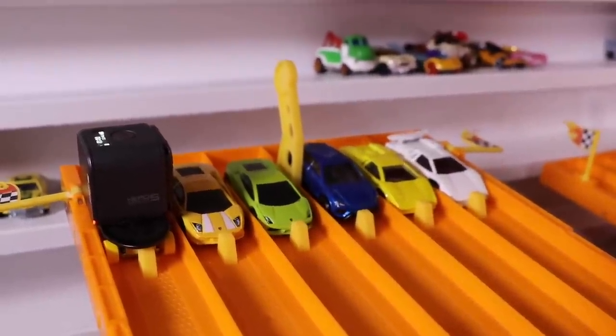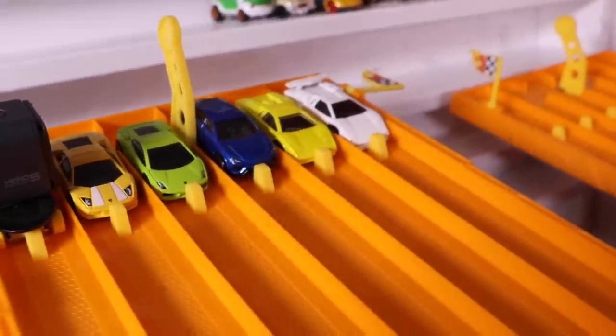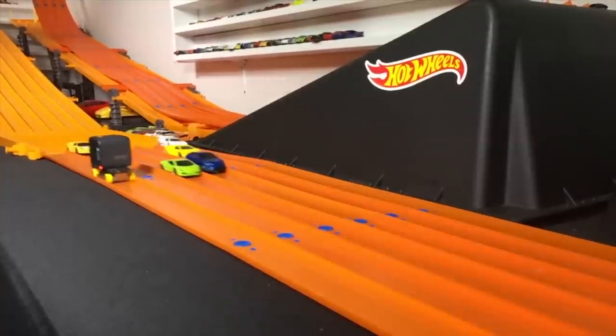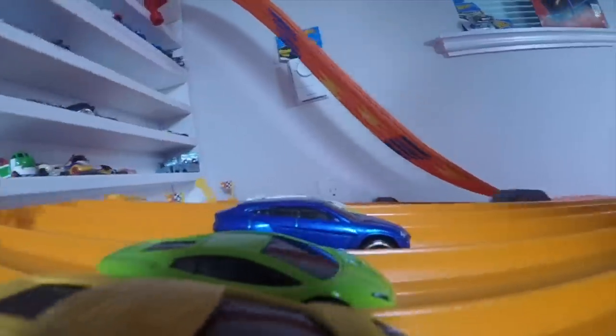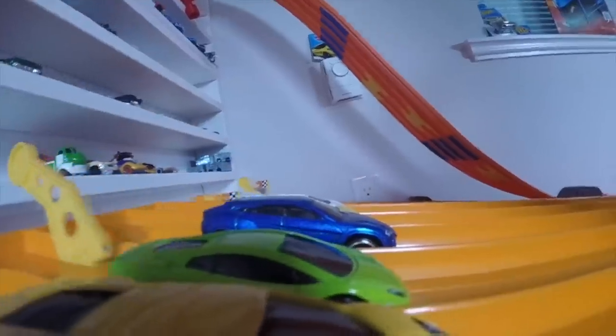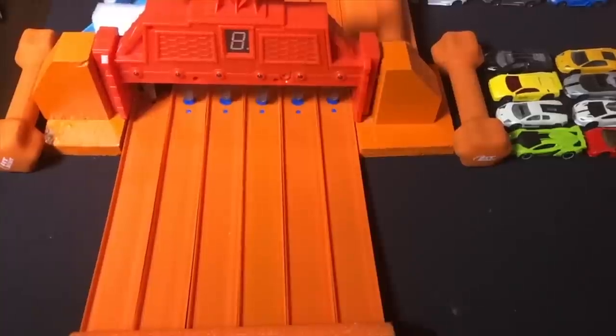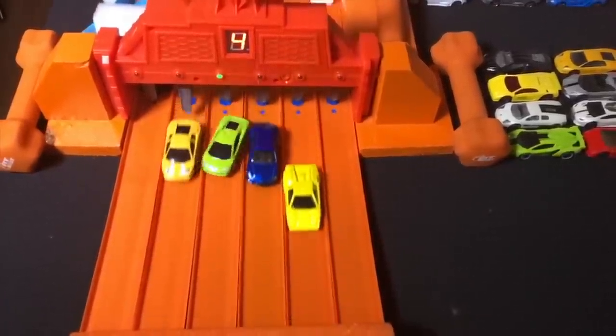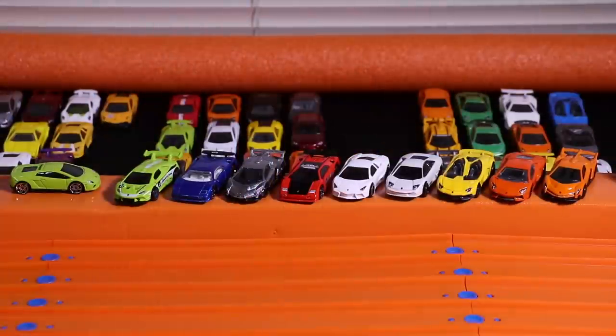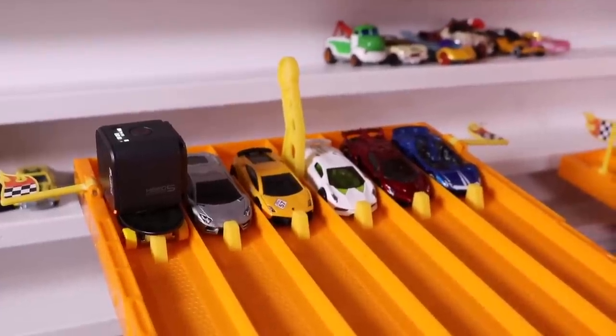Our next set of Lamborghinis is at the starting grid, ready to go down the track. Let's find out who takes this win. On your mark, get set, go! Our second V10 Lamborghini enters the next round — this time it's a standard road car, the Lamborghini Gallardo. Only four spots left to enter into the next round.